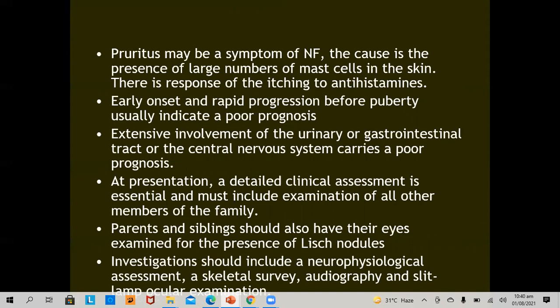Pruritus may be a symptom of neurofibromatosis, caused by the presence of a large number of mast cells in the skin, with response to antihistamines. Early onset and rapid progression before puberty usually indicates a poor prognosis. Extensive involvement of the urinary or GI tract, or the central nervous system, also carries a poor prognosis. At presentation, a detailed clinical assessment is essential and must include examination of other family members. Parents and siblings should have their eyes examined for Lisch nodules. Investigations must include neurophysical assessment, skeletal survey, audiography, and slit-lamp ocular examination.